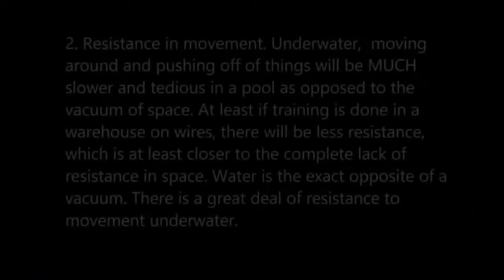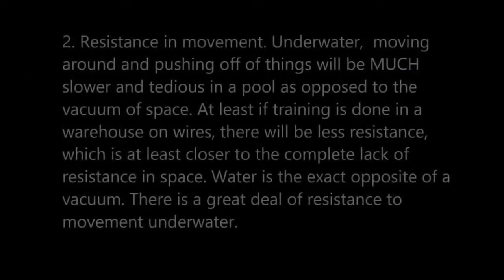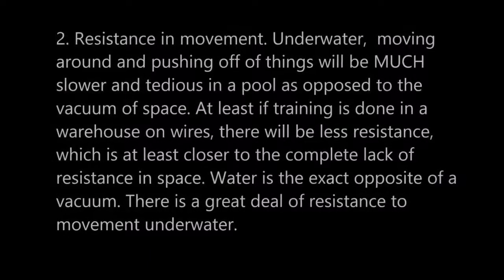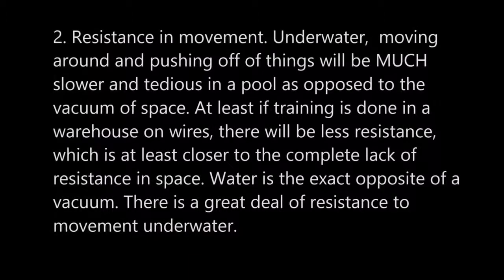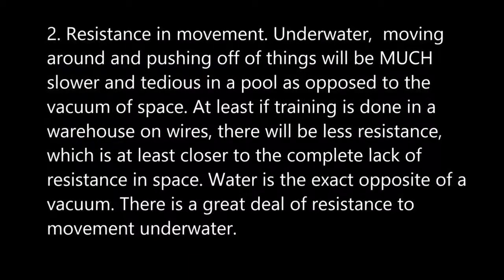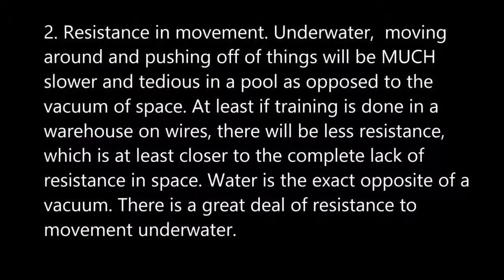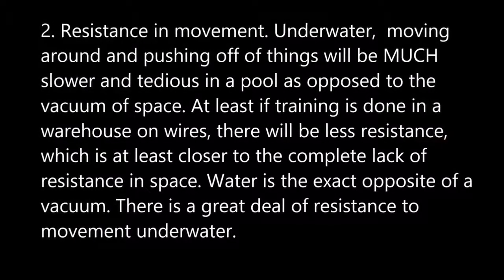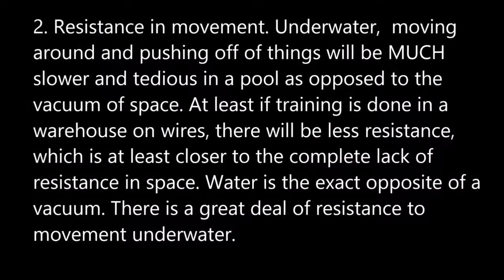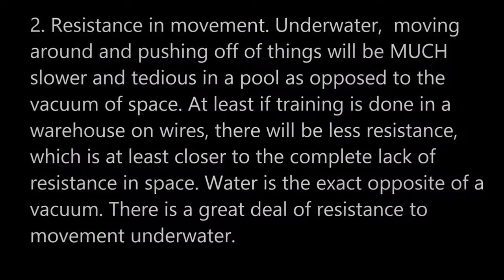Number two: resistance in movement. Underwater, moving around and pushing off of things will be much slower and tedious as opposed to the vacuum of space. At least if training is done in a warehouse on wires, there will be less resistance, which is at least closer to the complete lack of resistance in space. Water is the exact opposite of a vacuum — there's a great deal of resistance when you move around underwater.